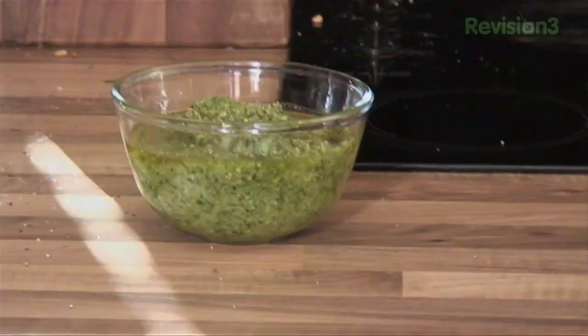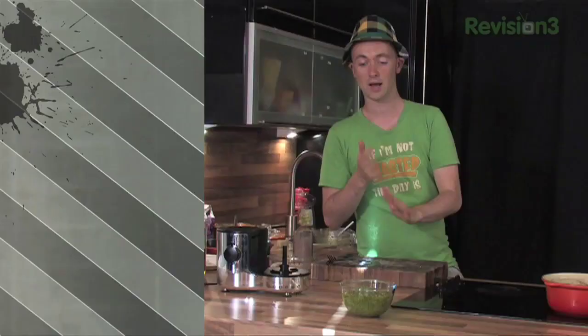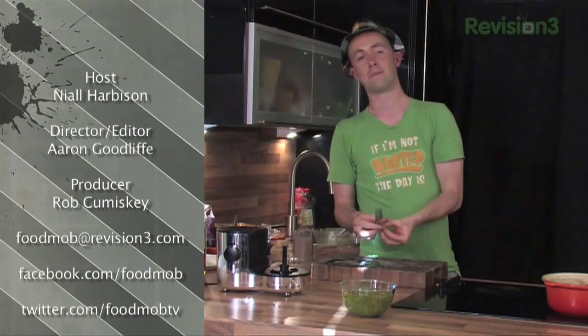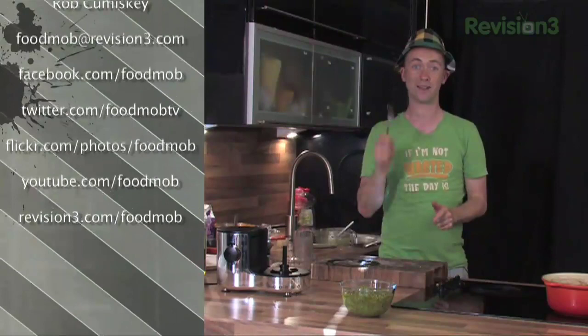That's pretty much it. Diggnation next week — cooking at their five year party. We made a lovely duck breast today which is nice and sweet and can impress somebody on a date night. We made pesto. Taught Aaron how to chop and a couple of little skills. Make sure to follow us on Twitter: twitter.com/FoodMobTV, and Facebook: facebook.com/FoodMob. That's where all the fun is happening. That's it from me, the leprechaun here in Ireland — cheers guys!